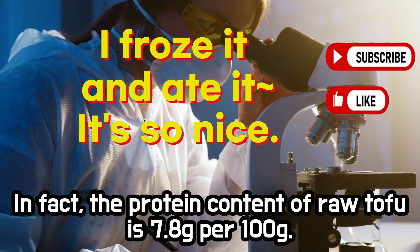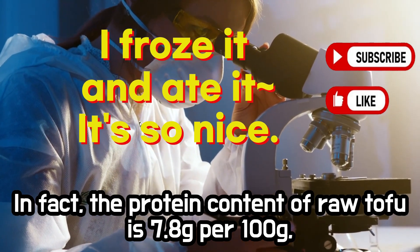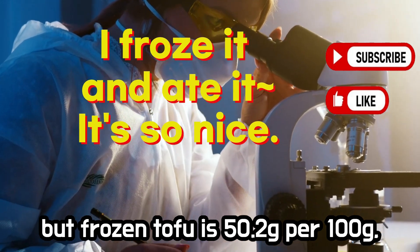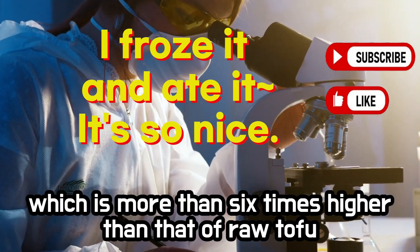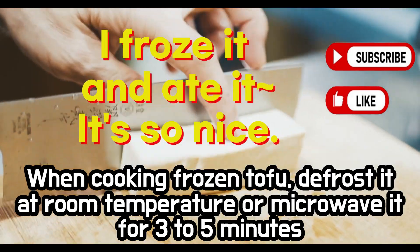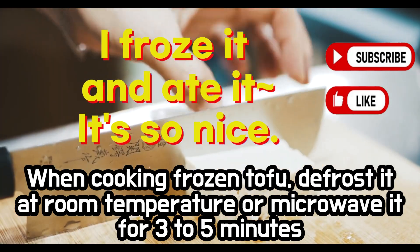In fact, the protein content of raw tofu is 7.8 grams per 100 grams, but frozen tofu is 50.2 grams per 100 grams, which is more than 6 times higher than that of raw tofu. When cooking frozen tofu, defrost it at room temperature or microwave it for 3-5 minutes.